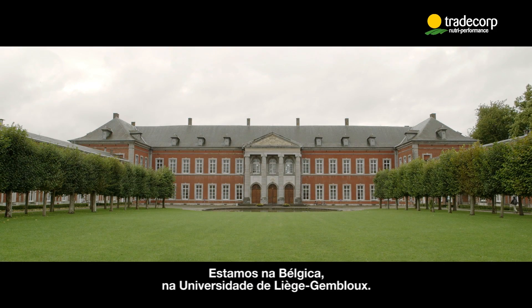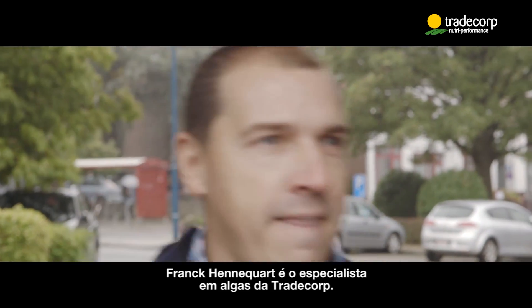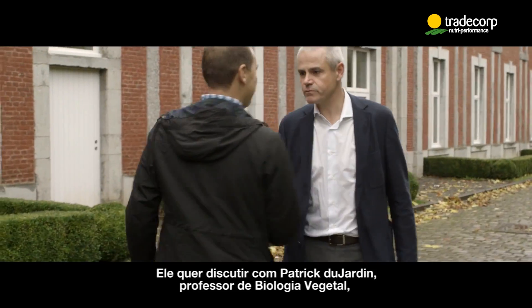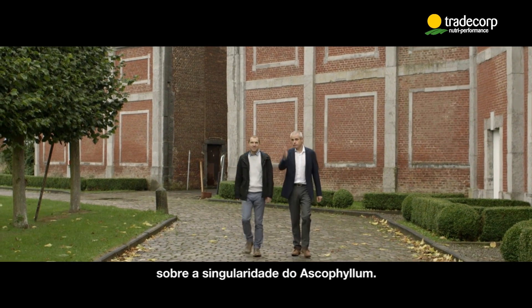We are in Belgium at the University of Liège. Frank Hanekart, a seaweed specialist from Trade Corp, wants to discuss with Patrick Dujardin, professor of plant biology, about the uniqueness of Ascophyllum.